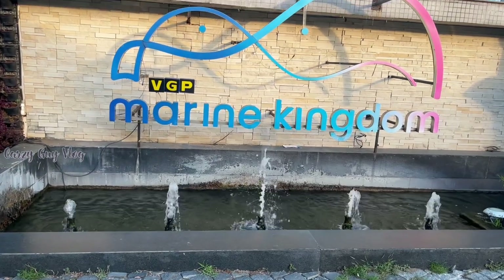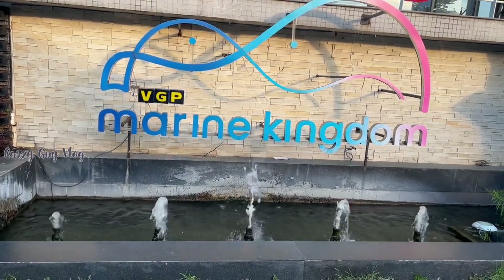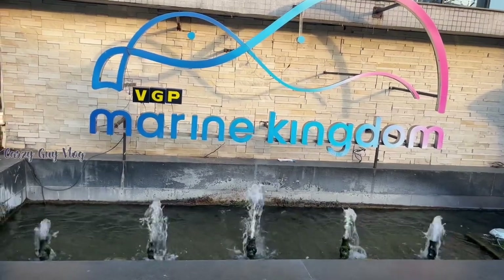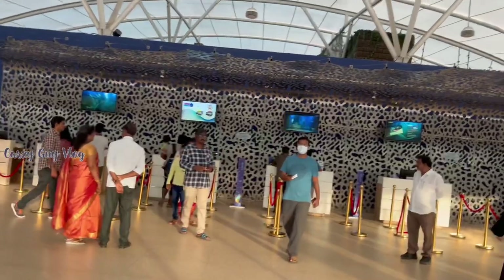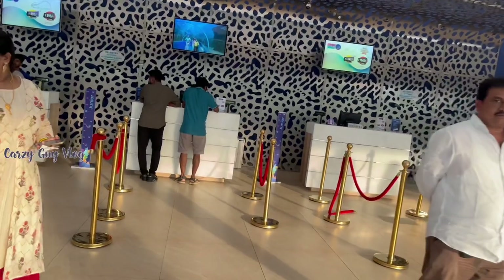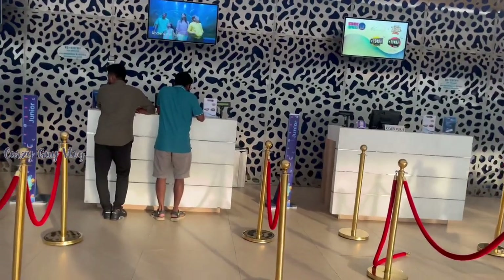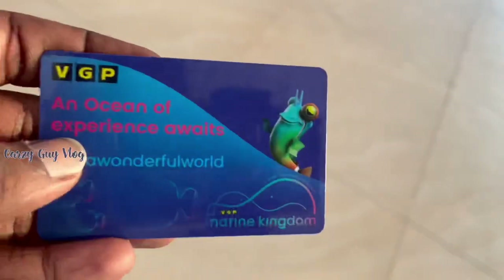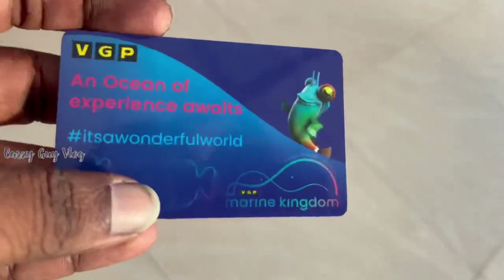The exact location and timings of Marine Kingdom are in the description. This is the ticket counter. Each ticket per head is 750 rupees and children is 400 rupees. We are going to take a ticket and receive the access card.